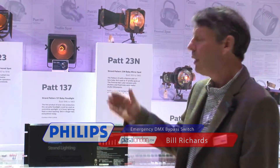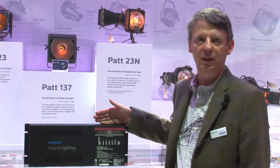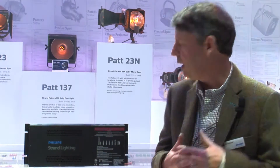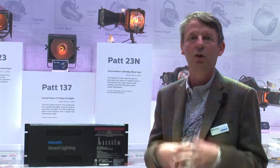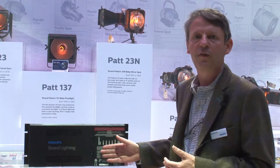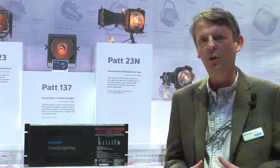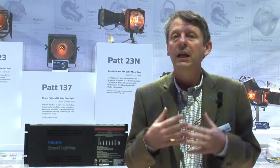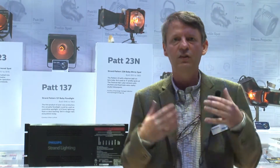Welcome to the Philips entertainment stand at Plaza 2014, where we're showing the emergency bypass DMX system. This clever little box is designed to sit and generate a DMX signal in the event of an emergency state. From a fire alarm trigger firing into the unit, a guaranteed DMX signal will be sent to any lights connected to it. It's there to help protect and enhance the environment for the audience.